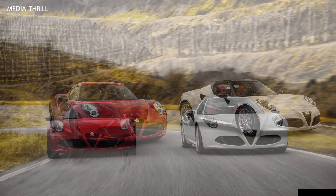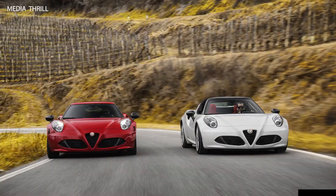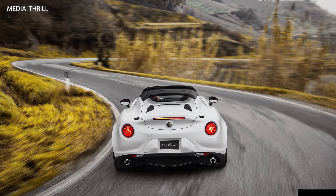Styling and aerodynamics: the 4C Spyder showcased a sleek and aerodynamic design, highlighting its aggressive stance and performance-oriented aesthetics.